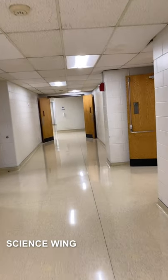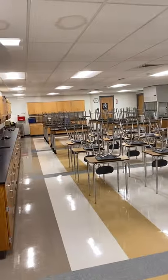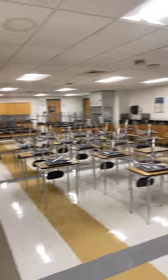This is the science wing, which was renovated not too long ago. This is what a typical science classroom looks like. They have seats up in the front, the teacher has a smart board and projector desk. Lab tables are in the back on the edge with gas hookups. They also have a hood for exhaust.